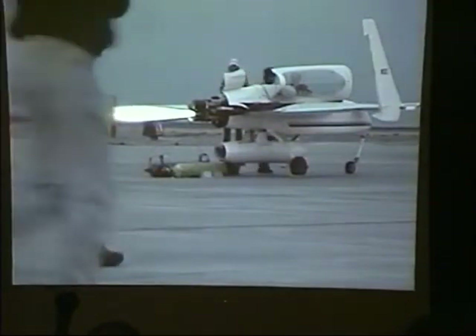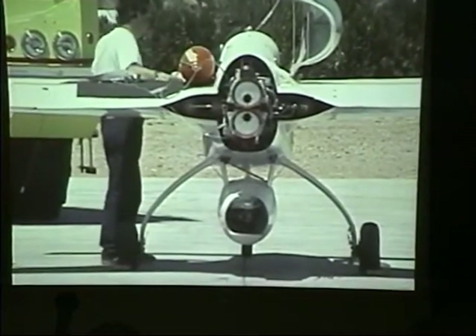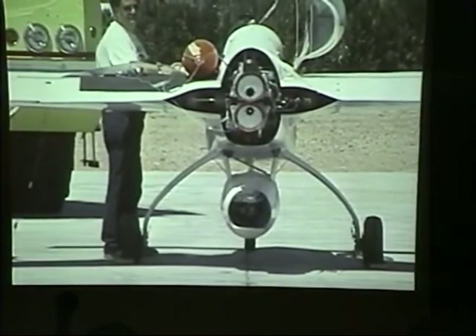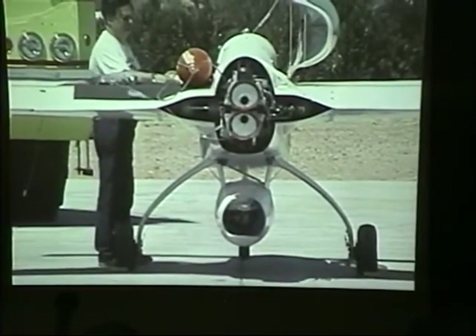You'll notice in the video that a plane landed right as we were doing that test. In Mojave, this stuff just kind of goes on and people just do business — they don't shut down the airport when we do tests like this. The bottles on the ground are helium bottles; we use that as a pressurant for our engines. Those helium bottles use regulators to force the fuel and the oxidizer into the chamber.